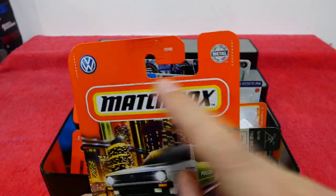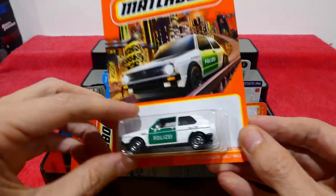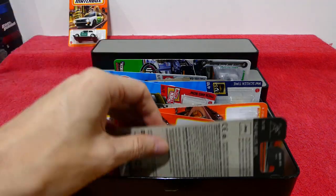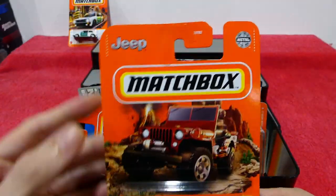Now they're just putting a little logo on the back of the card. I prefer the old cards — the old ones looked a lot cleaner and nicer with the full art over the entire thing.